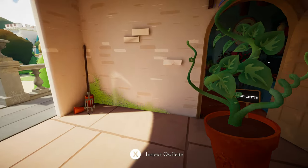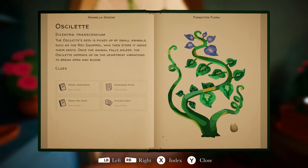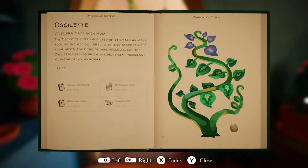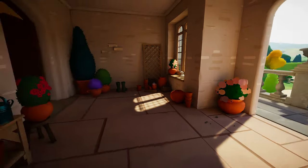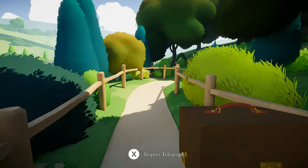I just remembered that I gotta go get that telegraph. We got a ways to go all the way back to the boathouse. We gotta figure out how this works — I know we probably put it in the cave. And we got everything now. Okay, we gotta get back there, grab the telegraph, and bring it back. Okay, we're back at the boathouse — let's grab this telegraph and bring this bad boy back up there and see how we can use it.